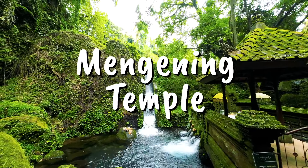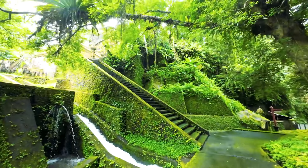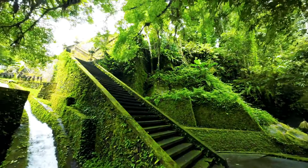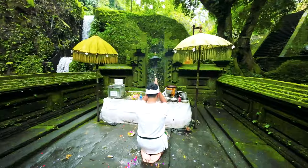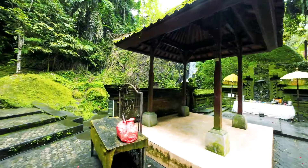Mengening Temple is located in Banjar Sareseda, Tampak Siring. This ancient temple site holds relics from the reign of King Marakata in 1022 AD. Besides the intriguing artifacts surrounding the temple, you can also find holy spring water here for melukat, or purification rituals. Unlike Tirta Empul, which is always crowded, Mengening Temple is relatively less busy. So if you are looking for a place for a melukat ritual, Mengening Temple is a great choice.